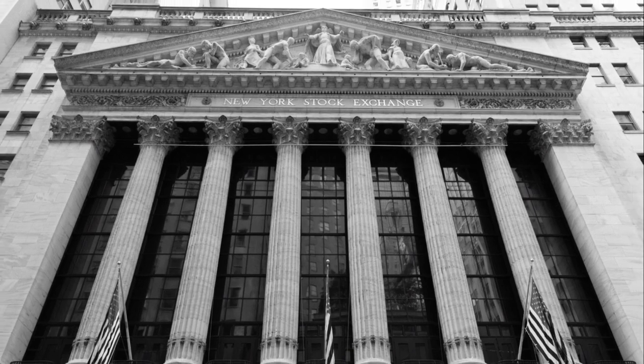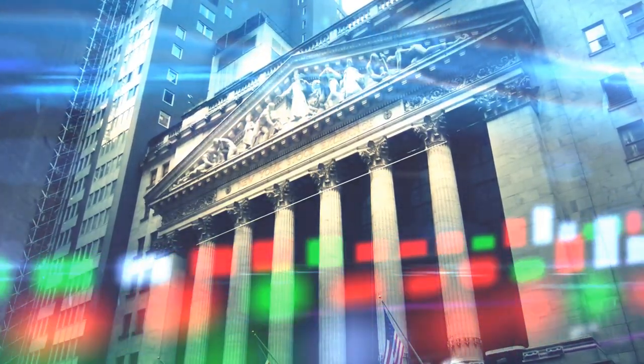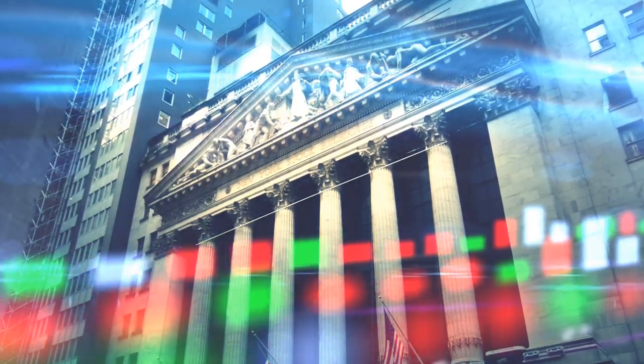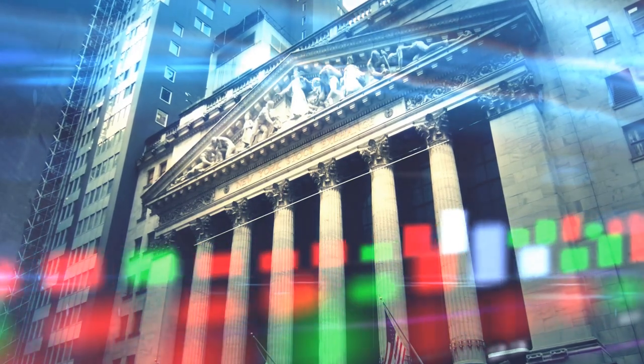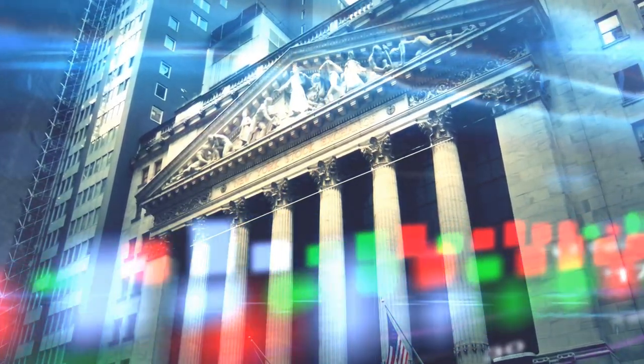Crucial to note is that these orders are not routed through a broker-dealer first. Instead, they're sent directly to the New York Stock Exchange's matching engine — the heart of the stock exchange.